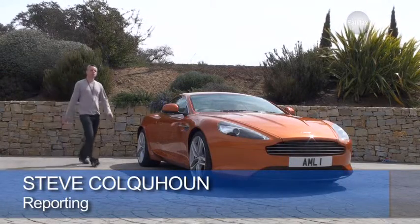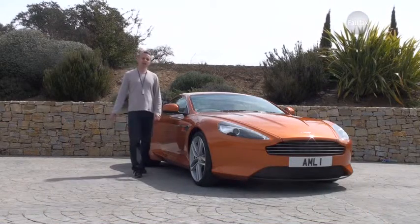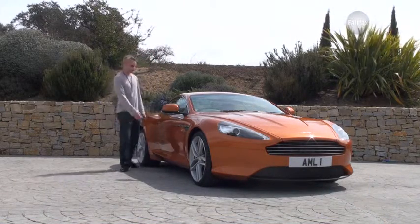Aston Martin has a happy knack of building brilliant performance cars and really capable grand tourers, but it's never had a car that could claim to be both. Until now, that is.